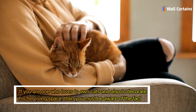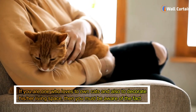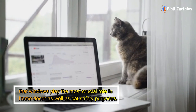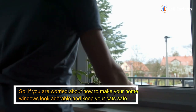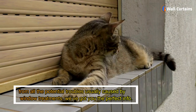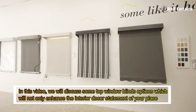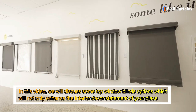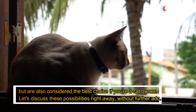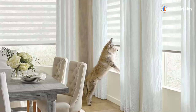If you are one who loves to own cats and also to decorate your living space, then you must be aware that windows play the most crucial role in home decor as well as cat safety. If you are worried about how to make your home windows look adorable and keep your cats safe from potential troubles caused by window treatments, we've got you the perfect info. In this video, we will discuss some top window blind options which will not only enhance your interior decor but are also considered the best choice for cat owners.